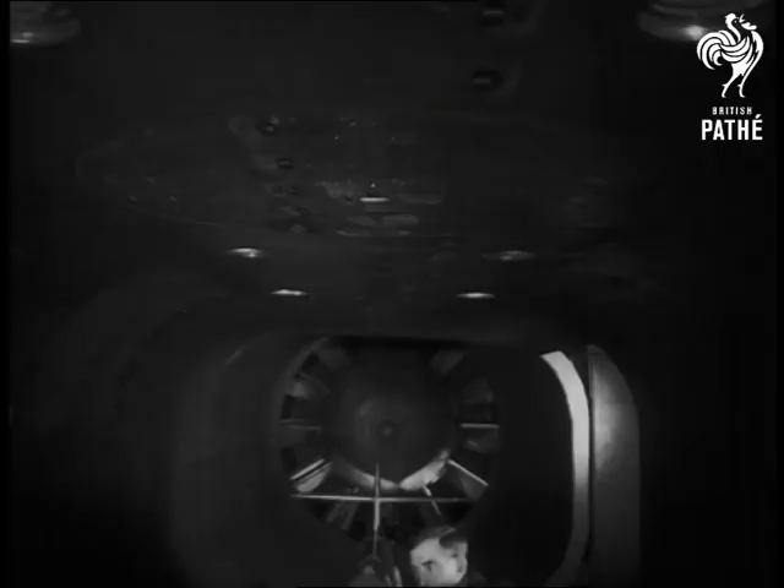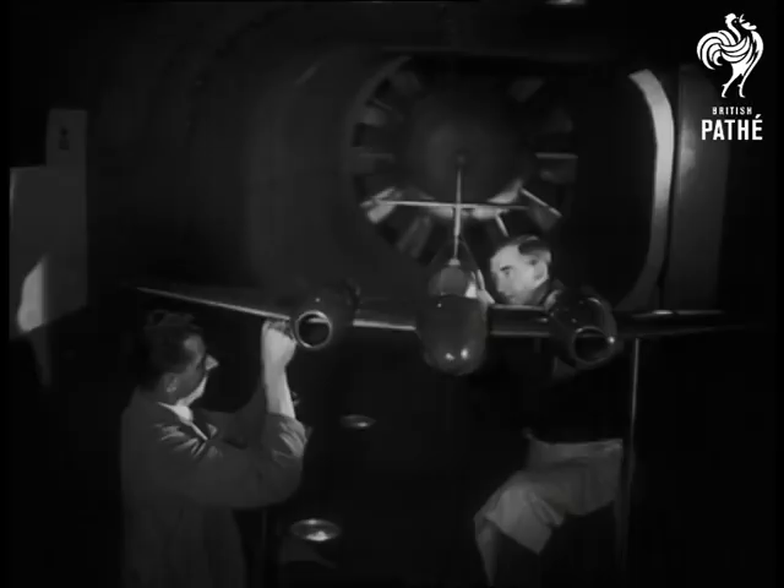Down at the Gloucester Aircraft Works, they are still working at the problem of speed, and yet more speed. These Rolls-Royce Derwent engines give power to the turbine blades, which revolving 250 times a second, are capable of driving a plane through the air faster than anything has ever flown before.